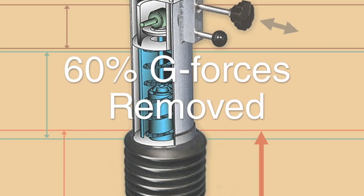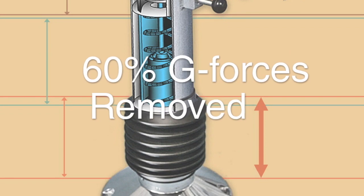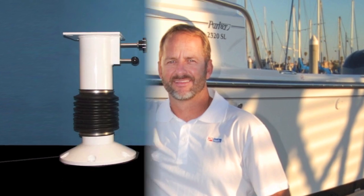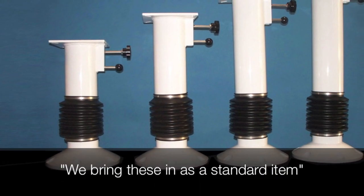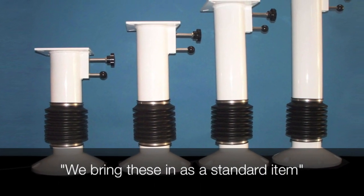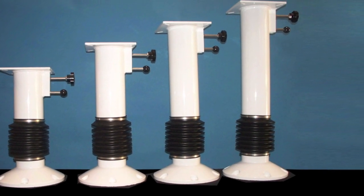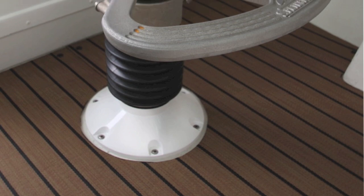I don't even offer regular seats. It's not an option with our broker dealership. It's something that we bring in as a standard item, because why would you pull the comfort level out from somebody? You just implement it, and once they get it, it's the best money spent. It's unbelievable.